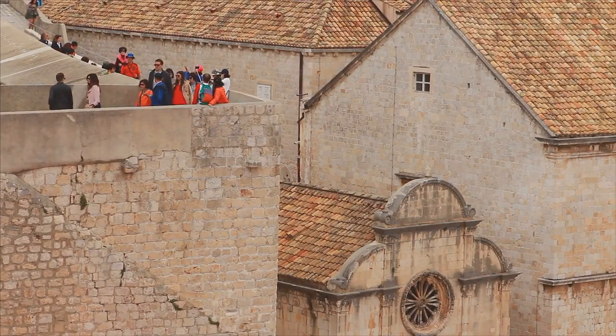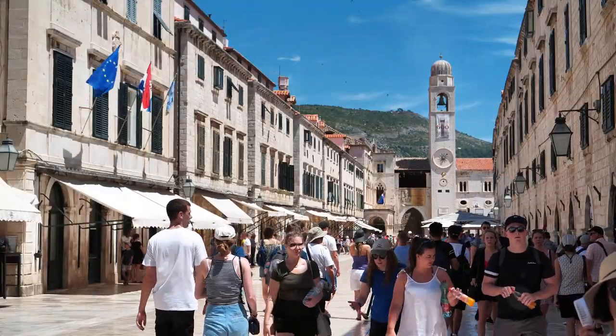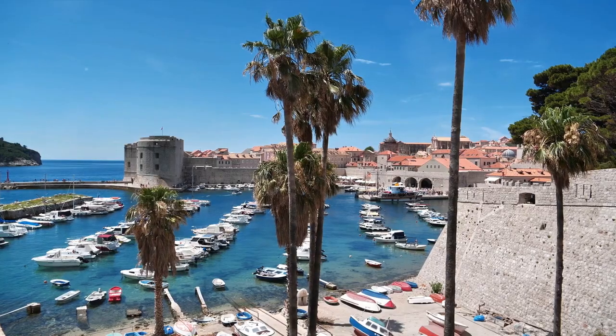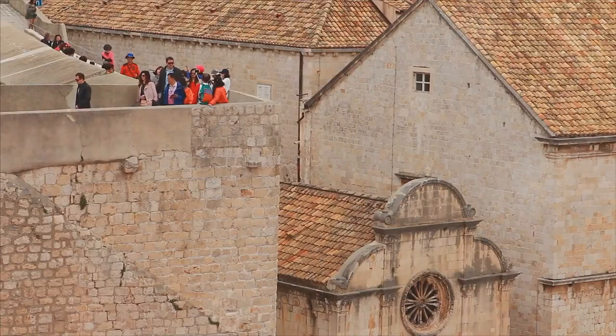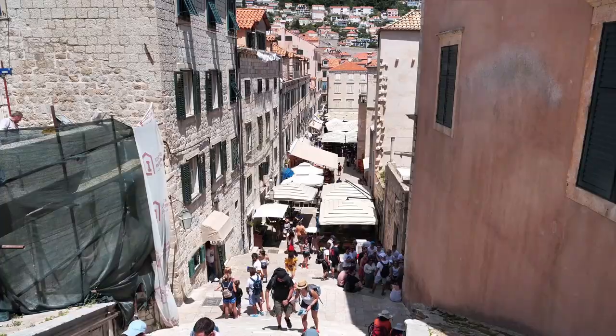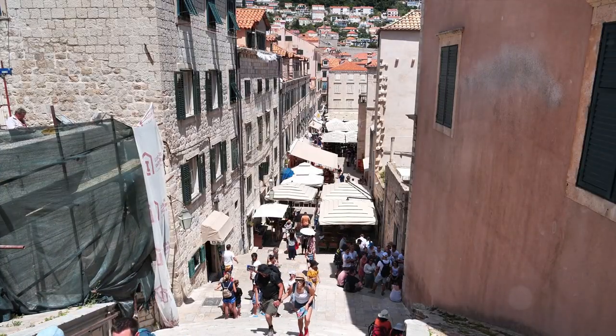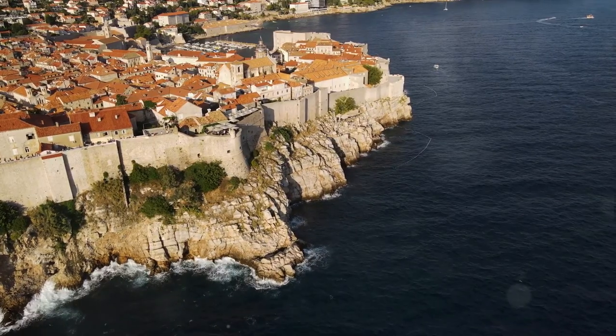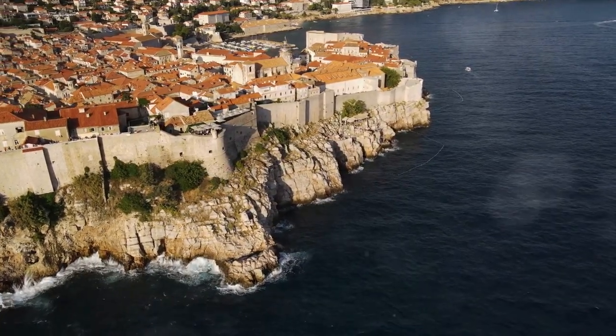We'll uncover the majestic walls of Dubrovnik, the island paradise of Hvar Town, the ancient Diocletian's Palace in Split, the heart of Zagreb in Gornji Grad, and the natural wonder of Plitvice Lakes National Park. Along the way, we'll share insider tips to help you make the most of these destinations. Stay tuned to explore the hidden gems and must-visit places in Croatia.